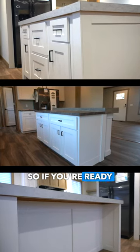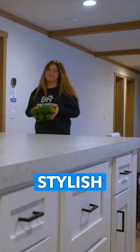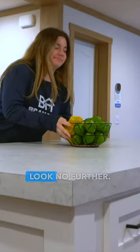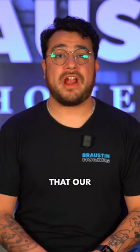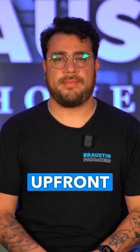So if you're ready to elevate your kitchen game and create a space that's as stylish as it is functional, look no further. Check out all that our models have to offer, in addition to our always upfront pricing at www.buymymobilehome.com.